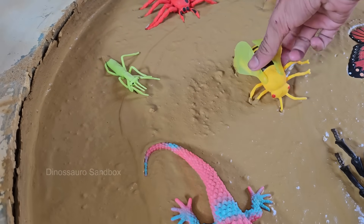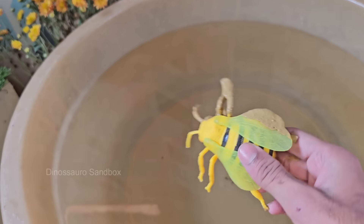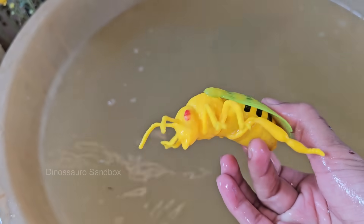Honeybees and bumblebees are social insects that live in colonies. Each colony consists of a queen, workers (females), and drones (males). Honeybees are the only insects that produce food — honey — consumed by humans.